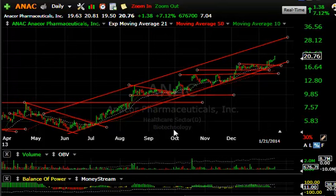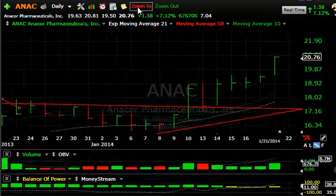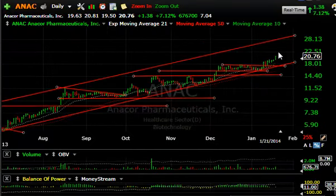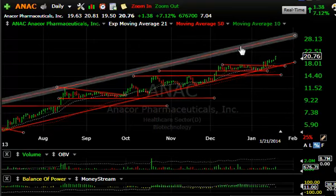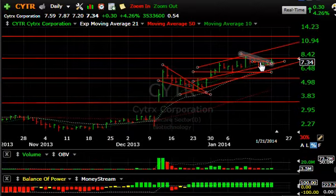Starting off with one of our swing trades: ANAC is looking pretty good after breaking out of this trading range, retesting it, bouncing, and forming a three-day little flag. Today it popped $1.38 or 7% — the best gain in about three weeks. Mid-channel is coming up around $22.50, and beyond that I'm looking at $28 potentially down the road.